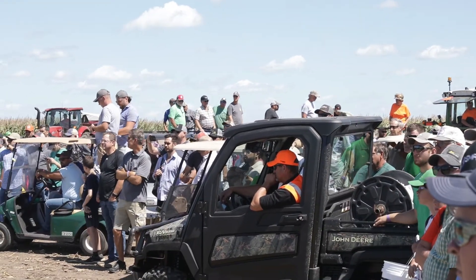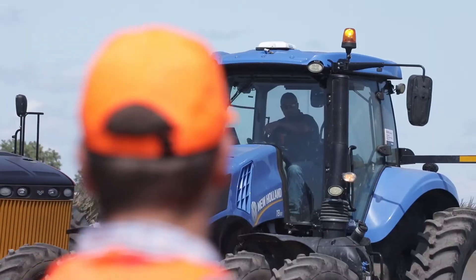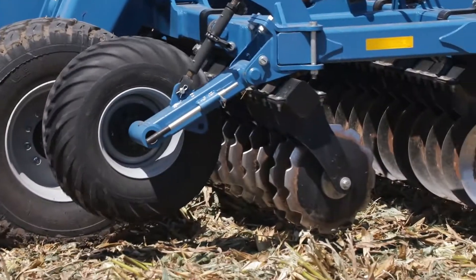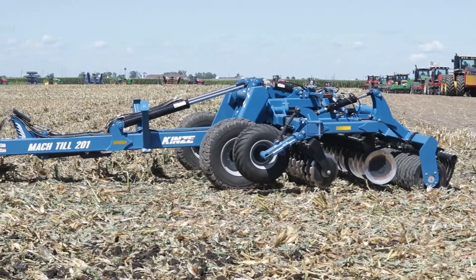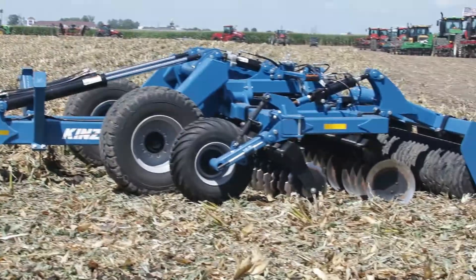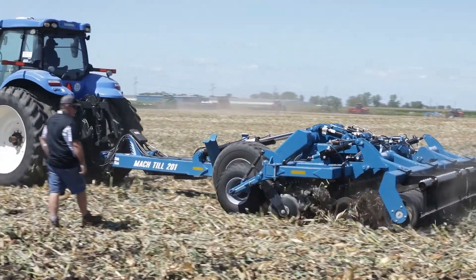This year we did field demonstrations with the mock till out in the field, and that's been very successful. It's a great way to show how the equipment works at a show like that where you have a lot of competitive products, so farmers can see and compare one machine to another in the field back to back. The mock till just really shines above everything out there in the finish and the work that it does, and farmers can see that firsthand by watching it go through the soil.